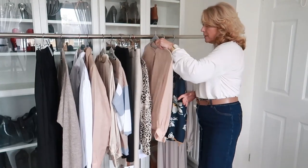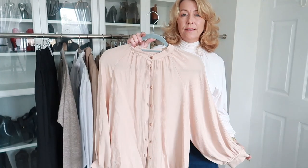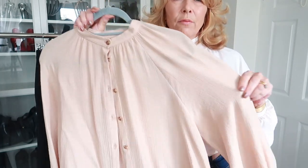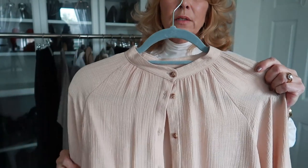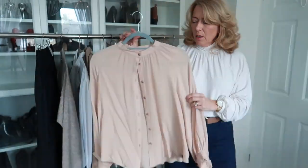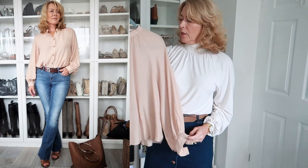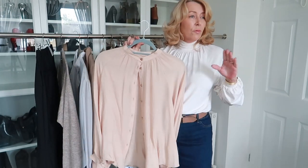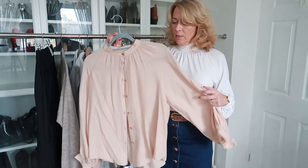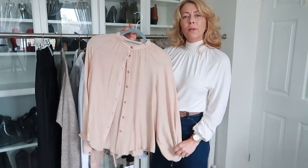Next up was an absolute bargain find — I got this from George at Asda for £10 and I've worn it so much already. Beautiful puff sleeves, collarless, button-through. The colour is like a pinky-beige — it goes with everything: jeans, trousers, black, white, the whole spectrum. I know I'm going to wear this so much. It came in other colours as well.